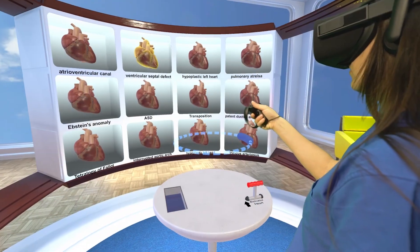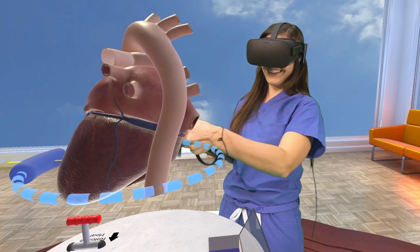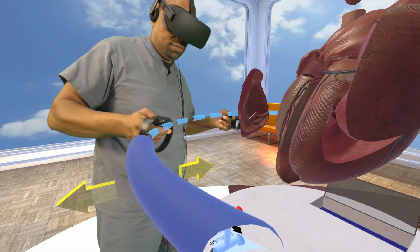Hi, I'm Dr. David Axelrod, a pediatric cardiologist at Stanford, and we're taking medical education to a whole new level. Medical trainees will be able to see and touch a living, beating heart right in front of them, so they will be able to have a whole new take on how to learn about the heart.